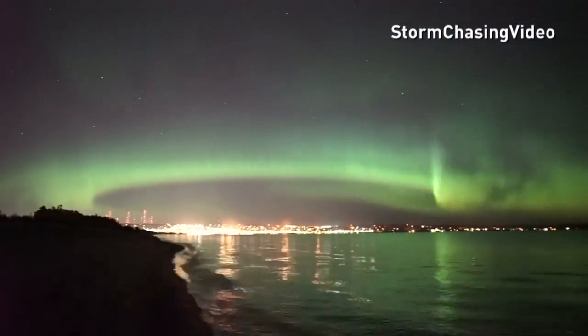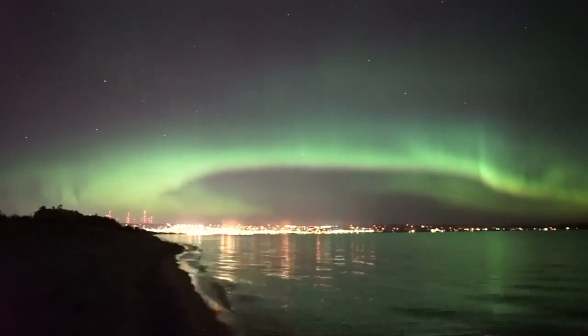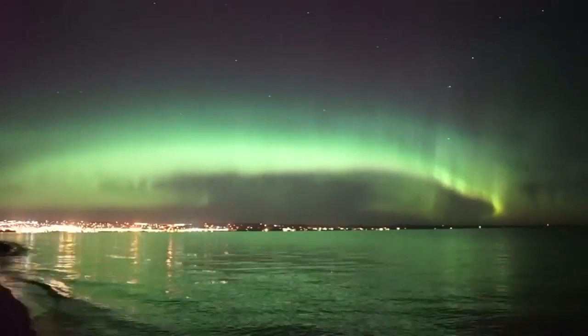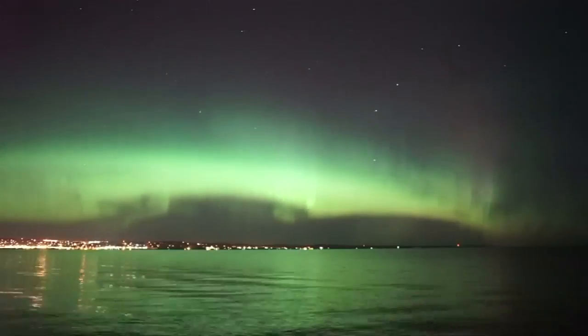The Aurora Borealis, also known as the Northern Lights. Residents in Minnesota in the US were able to see the light show shimmering in green and yellow. But how does it all happen?